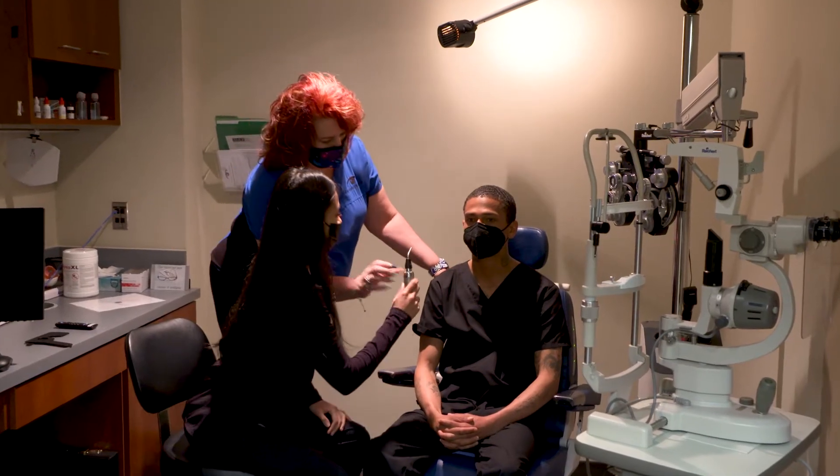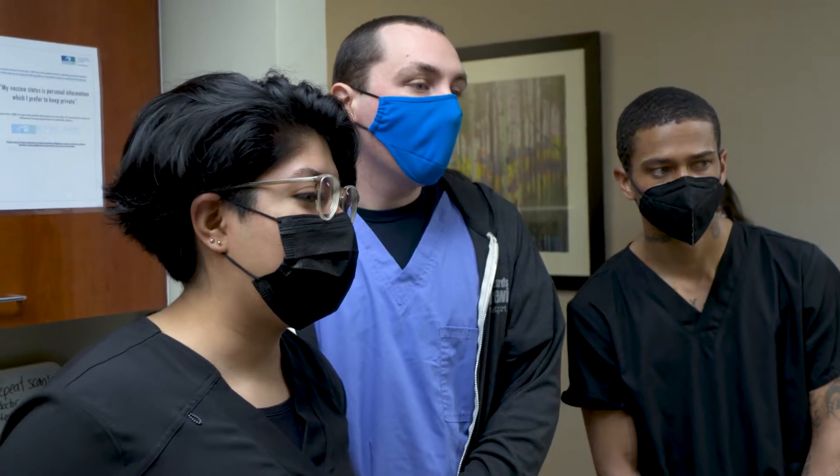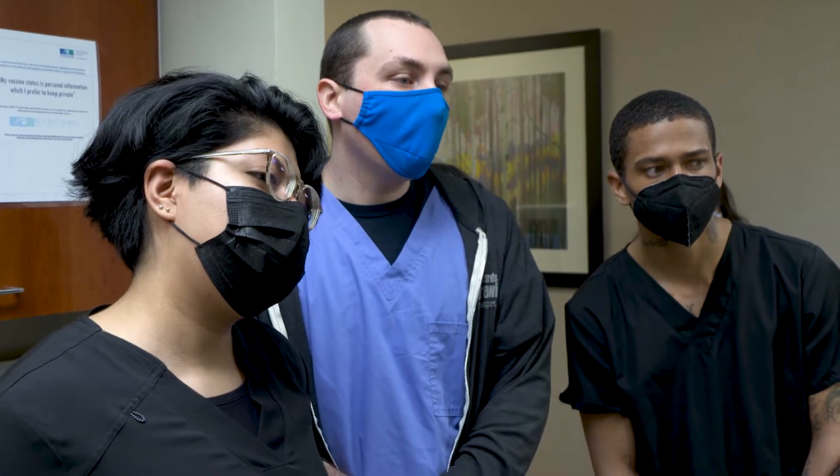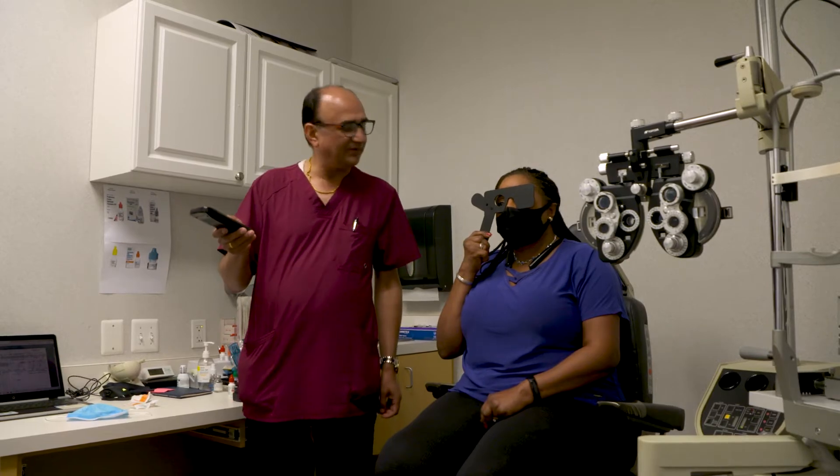Surya took advantage of Howard Community College's English for Vision Assistant program, which has two parts: an English language support course combined with a job training course. While taking the English class, Surya also studied to be an ophthalmic technician assistant.